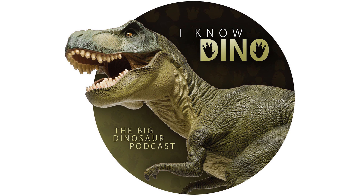Atlascopcosaurus was described in 1988 and 1989 by Tom Rich and Patricia Vickers-Rich. And if their names sound familiar, it's because they're the same people who also in 1989 named Leaellynasaura, which we covered in episode 71.